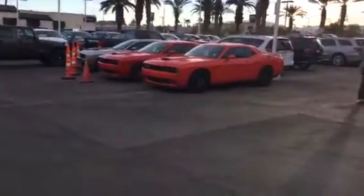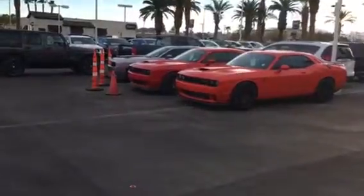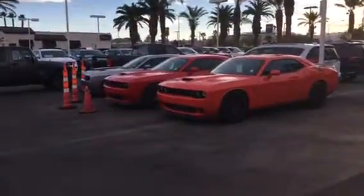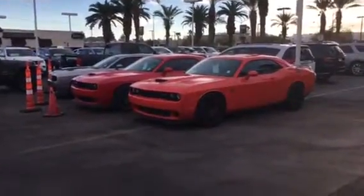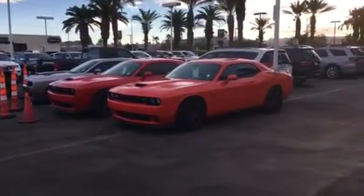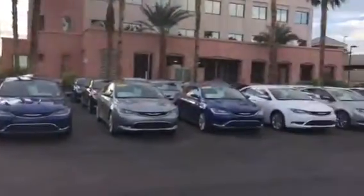Hey, this is Art from Sahara Dodge Las Vegas. Just out walking the lot, thought I'd show you some shots. These are Hellcats, but these are just a small portion — I've got another two dozen Challengers and Chargers over there in the lot.